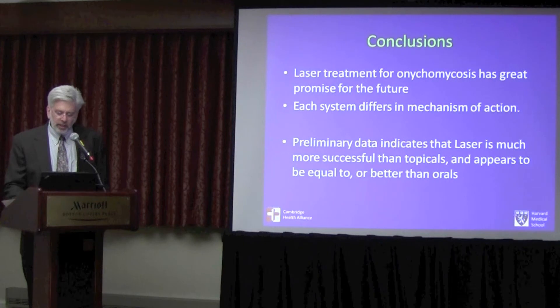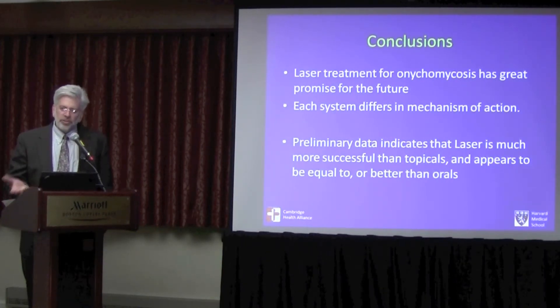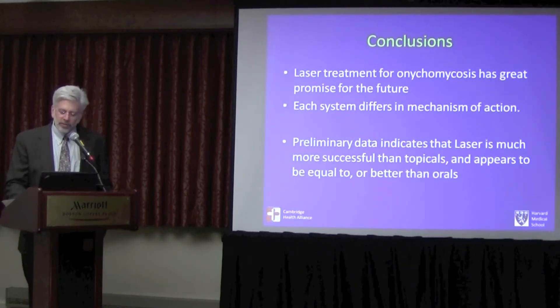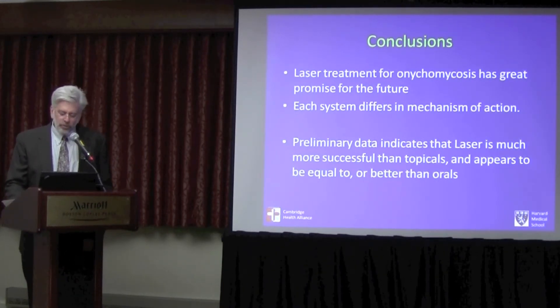In conclusion, laser treatment for onychomycosis has great promise for the future. Each system differs dramatically in its mechanism of action, so you should look at devices that have data. Don't be taken in by high-powered devices because you don't need high power — it doesn't enhance the treatment process in any way, and in fact it can be detrimental if it causes a burn to the patient. Preliminary data indicates that the laser is much more successful than topicals, and it appears to be equal if not better than older devices.